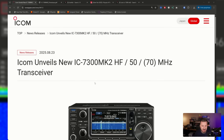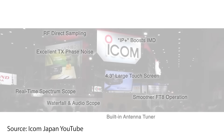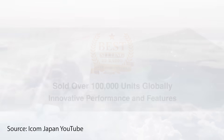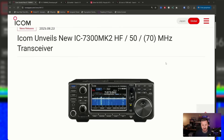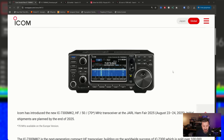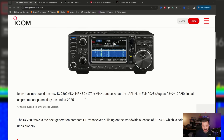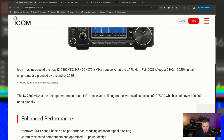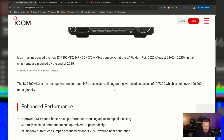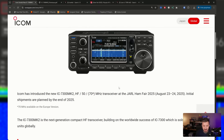The 7300 Mark II is obviously building on the original 7300 design and feature set. The Mark II naming is an interesting choice, similar to what they did with the IC-706 Mark II. The original 7300 has been a really popular radio, having sold over 100,000 units.